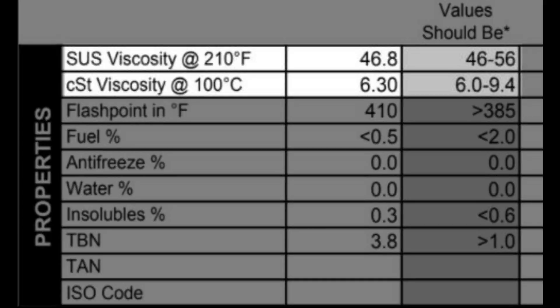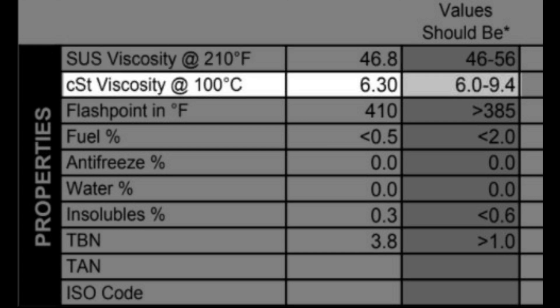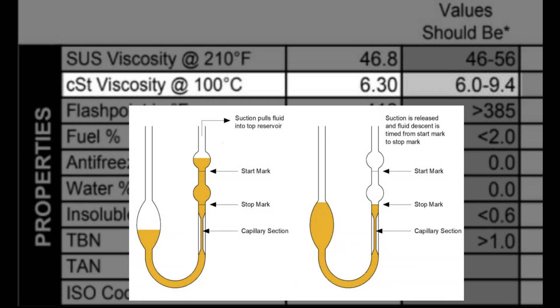The next test completed was for oil viscosity, which is measured in two ways. SUS viscosity stands for Saybolt Universal Viscosity, which measures how fast oil drains through a specific sized opening at a certain temperature. The machine used for this is called a Saybolt Viscometer. CST stands for Centistokes and is the quantity of volume and time it takes oil to flow through a capillary tube viscometer, where an oil sample is placed into a glass capillary U-tube and drawn through using suction until it reaches the start position indicated on the tube.